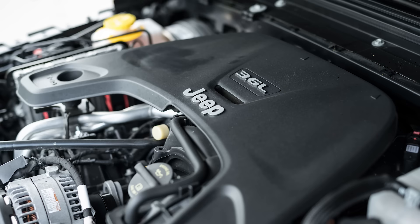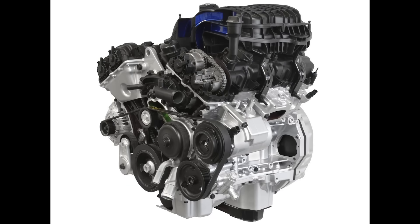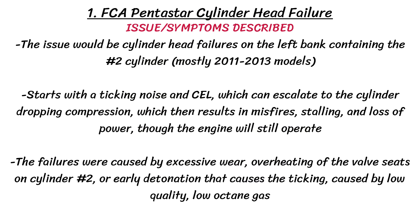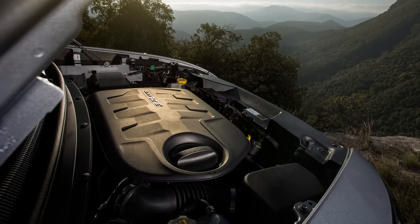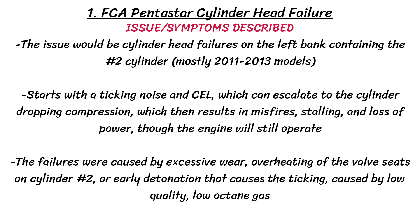First up is cylinder head failure — definitely the most severe flaw, mostly affecting early 2011–2013 models, though it did affect later models to a lesser degree. The issue involves cylinder head failures on the left bank containing the number 2 cylinder. The problem starts with a ticking noise and check engine light, which can escalate to the cylinder dropping compression, resulting in misfires, stalling, and loss of power. Failures were caused by excessive wear, overheating of the valve seats on cylinder 2, or early detonation caused by low-quality, low-octane gas.